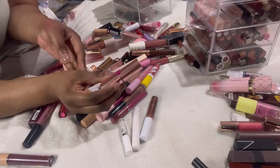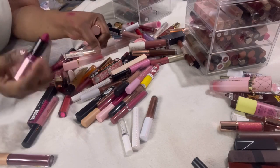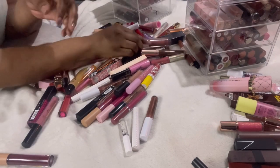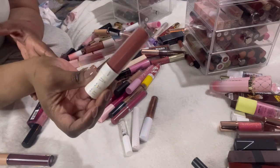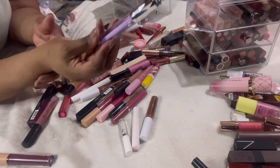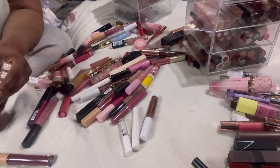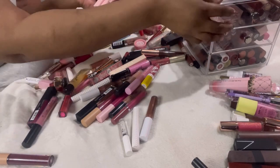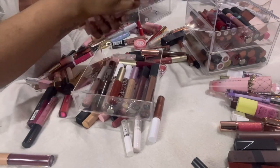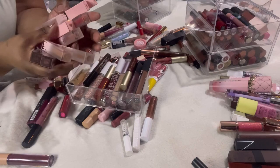This Revolution matte lipstick in the shade Lust — really pretty color but I know I'm not going to use it, so decluttering. I don't like this Kab lipstick either — decluttering that. This lip oil I absolutely love — keeping it. These P Louise lip drips — let me take this drawer out and get them all out. This is how you know I'm P Louise obsessed — look at all these lip drips!